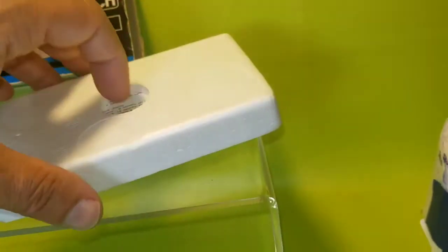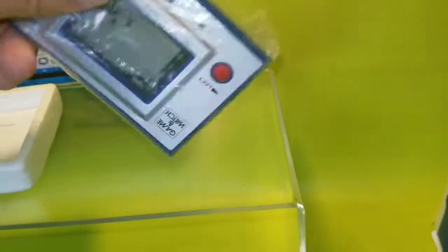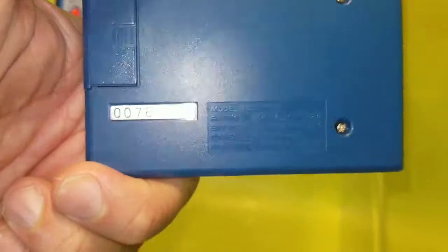And this thing is well taken care of. It even shows that it was made in Japan. So this is when Nintendo first started in the early days, which is 38 years ago.